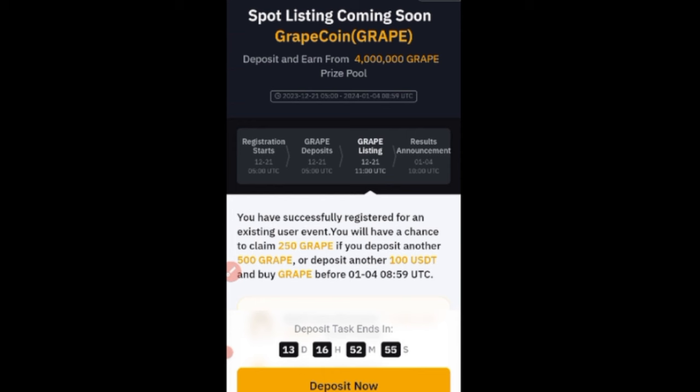Make sure you go to your notification tab and click Register Now to participate in this ongoing campaign and earn some free money. Grape has done more than 1,000 percent since it was listed, so you still have a chance to buy those tokens, sell them high, and make some profit. Let's go to the next token.